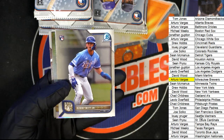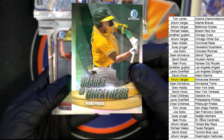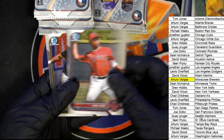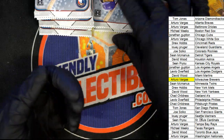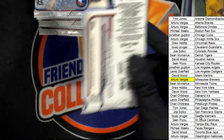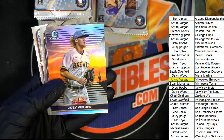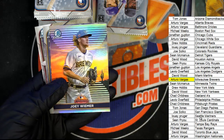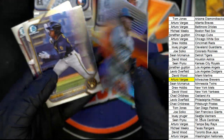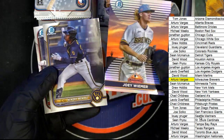There's a nice rookie card of Bobby Witt Jr. For Sean, here is a Shades of Greatness. Look how nice this one is — Arizona Fall League. Just good stuff.